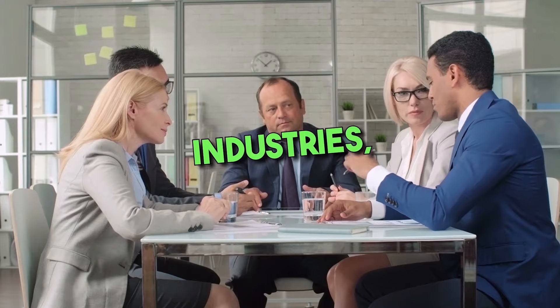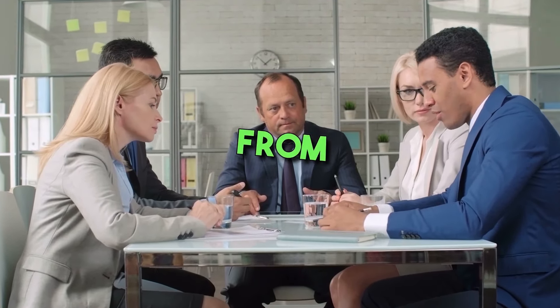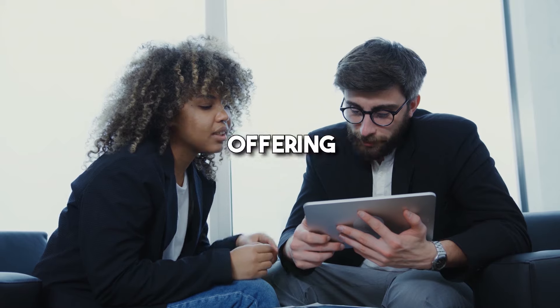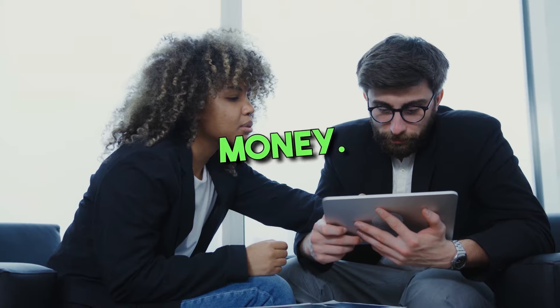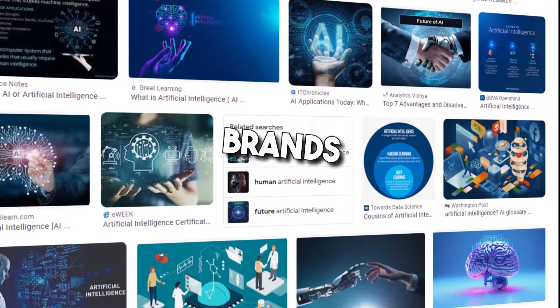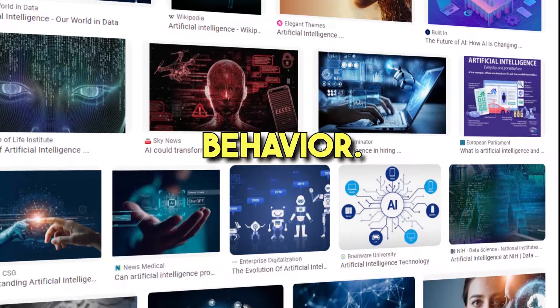2. Provide AI integration services. Many industries, including finance, healthcare, and retail, can benefit from machine learning and AI automation services. As someone with a deep understanding of the technology, offering AI integration services to companies is a good way to make money. Artificial intelligence can also improve a company's business intelligence — for example, brands running online marketing campaigns rely on understanding customers' behavior.